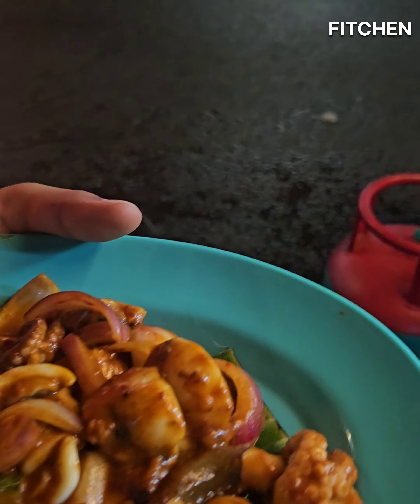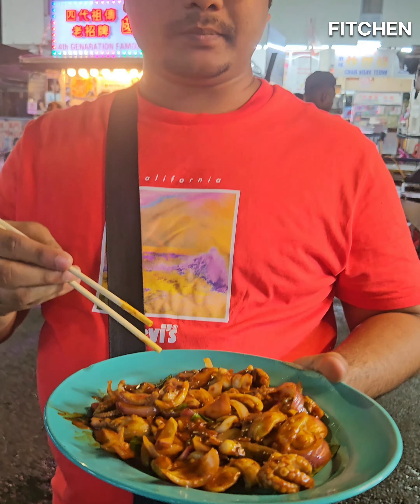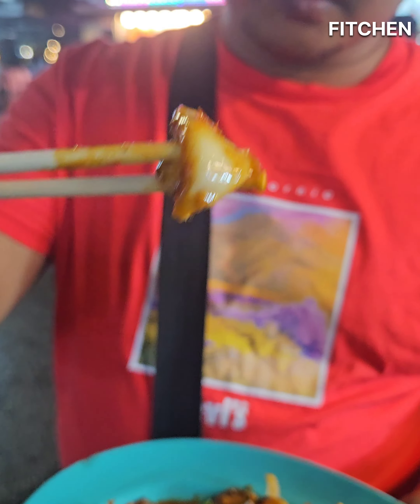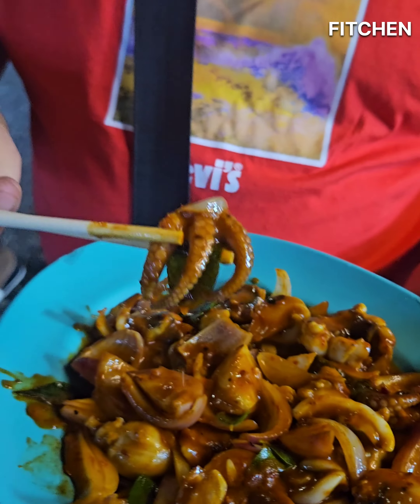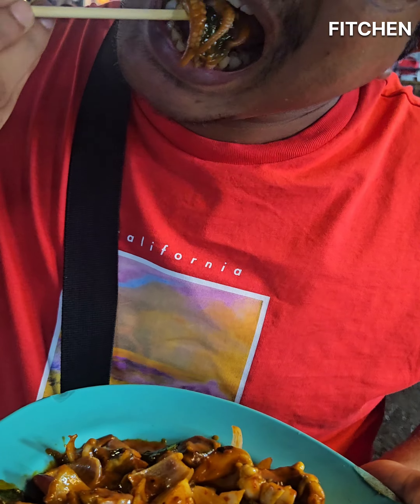One of the best octopus dishes I have ever had. One of the best!